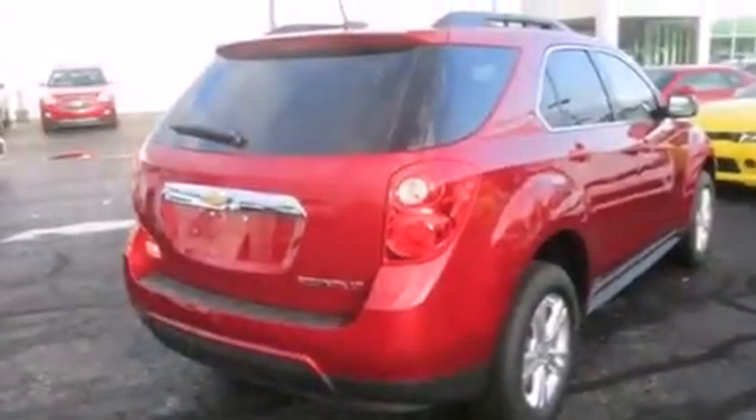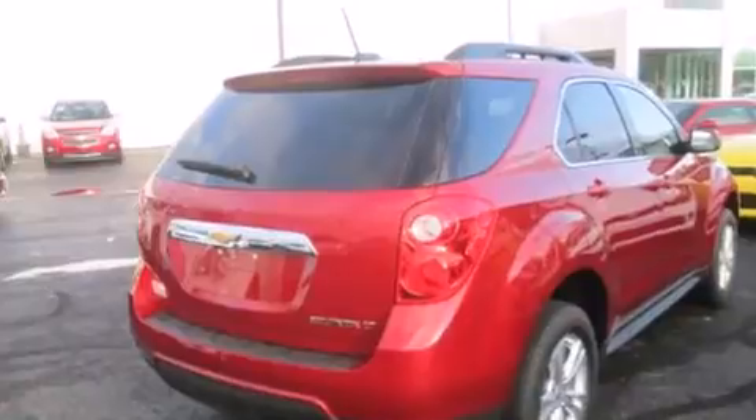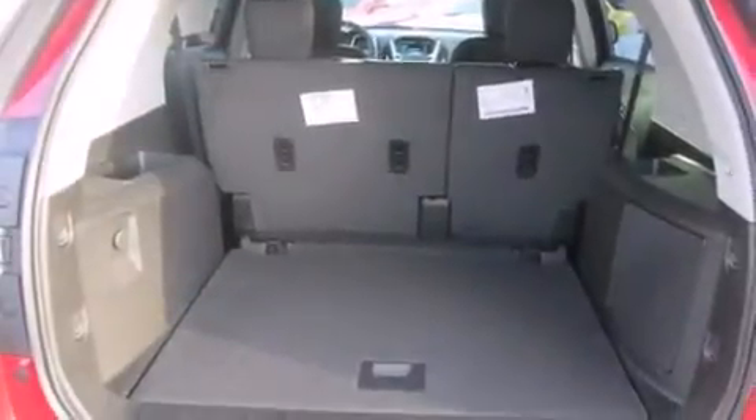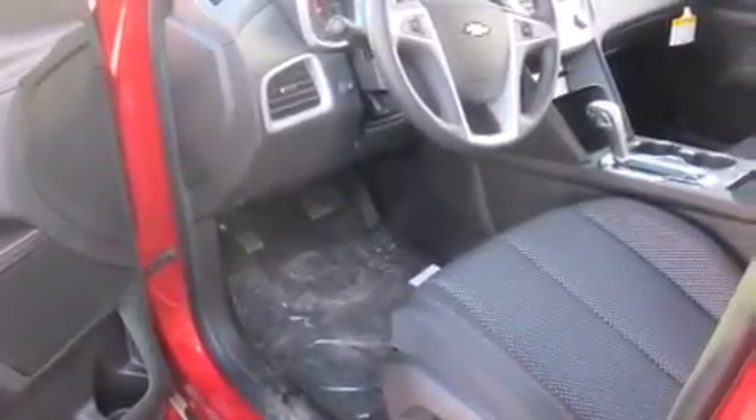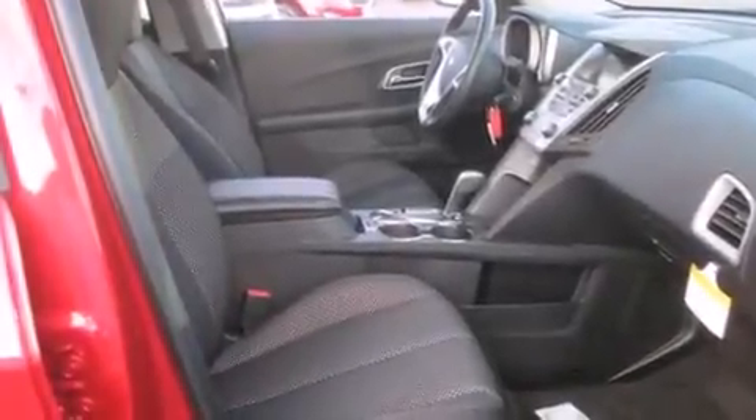Features include Bluetooth cell phone integration, a rear-view camera, a low-tire pressure indicator, aluminum wheels, a leather-wrapped steering wheel, rear curtain airbags, rear seat child-proof door locks, a power driver's seat, air conditioning, and satellite radio.